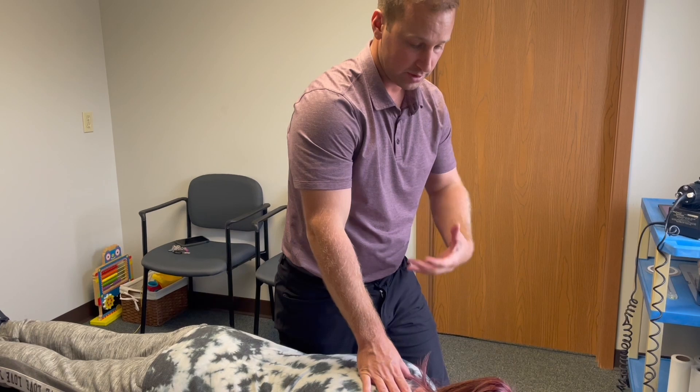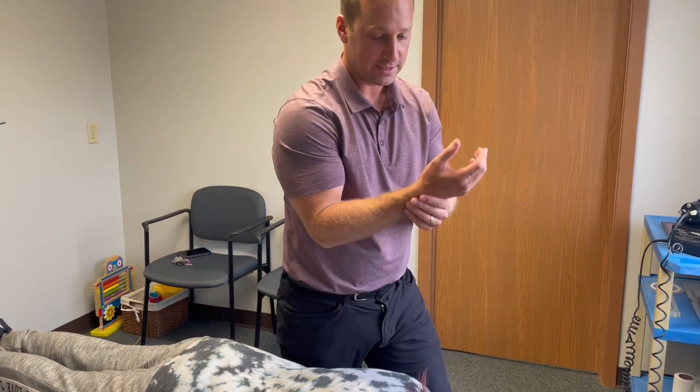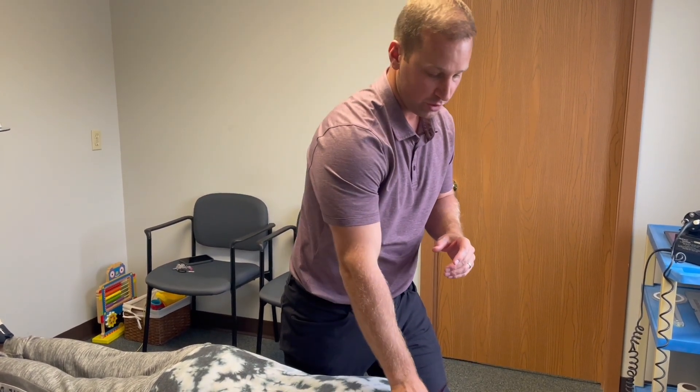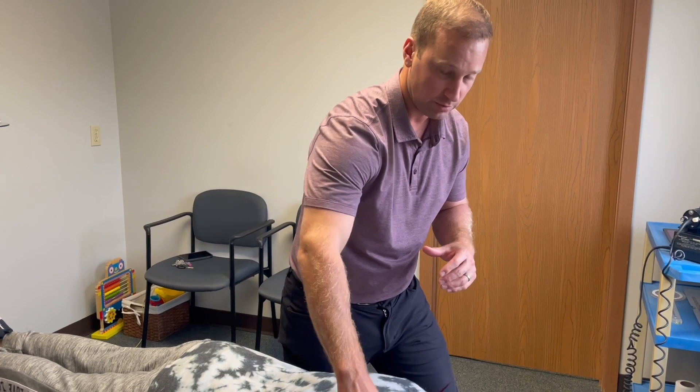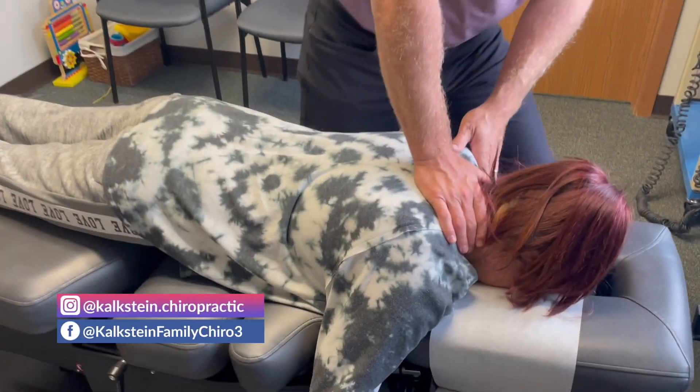We're going to adjust her — this is her second visit and she got a little better from the first. There's also a chance the symptoms could be coming from the wrist, which would be carpal tunnel, and that's different. But if we don't see results with adjusting the neck, we'll start looking at the elbow and wrist too. Are you ready? Slide down towards your feet — we're going to do a little muscle work first.